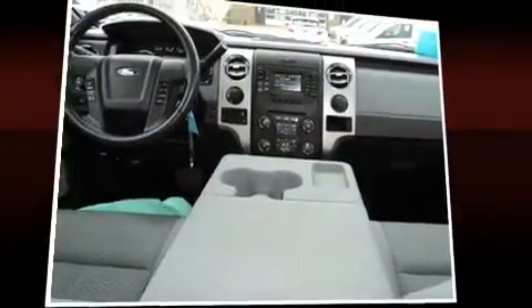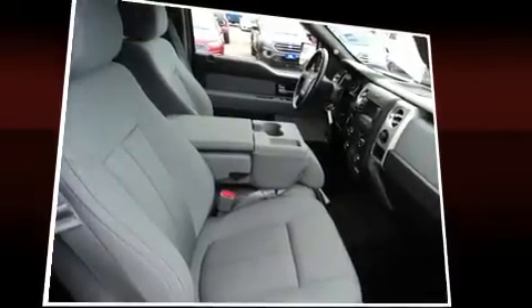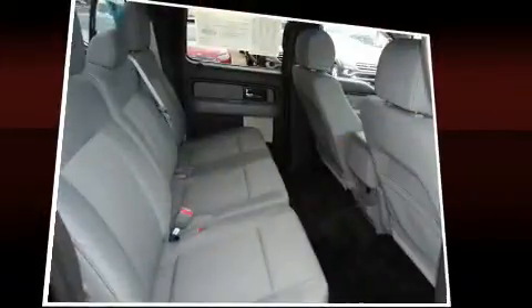The following features are included: variably intermittent wipers, a rear-step bumper, remote keyless entry, and one-touch window functionality.